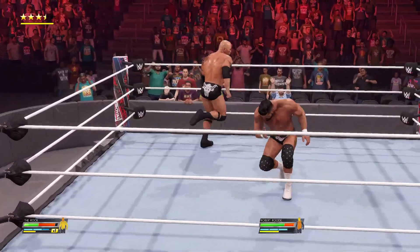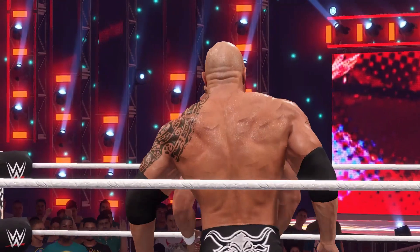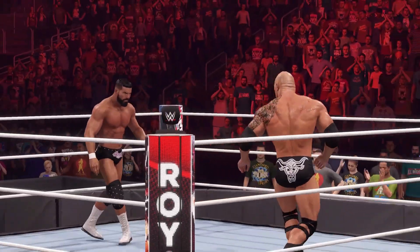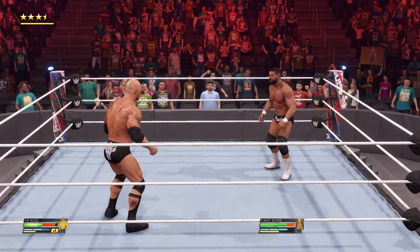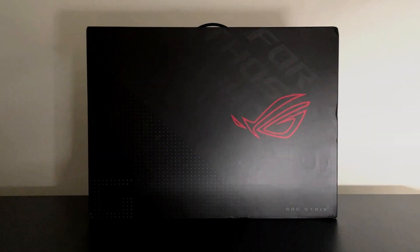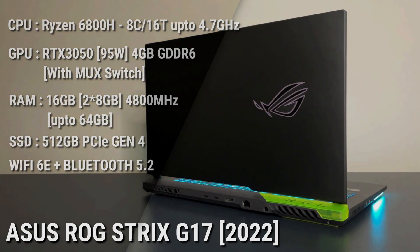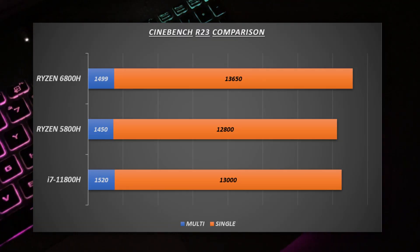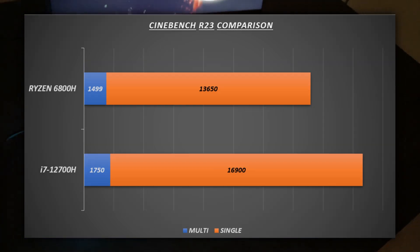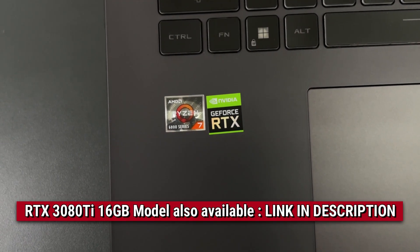It means you can expect 20-25% pricing to be expensive. For me, this laptop should come to Rs. 1,70,000 to 1,75,000. Also, if you want to know about the Ryzen 6000 series, one model that comes with Ryzen 6800H is the Asus ROG Strix G17 — I recently made a video about its unboxing, performance, and how much improvement you get over last year and over the Intel i7-12700H. I'll put a link in the description.